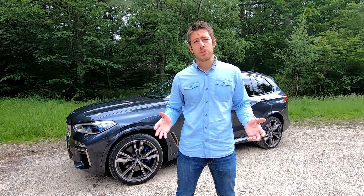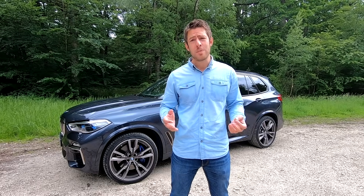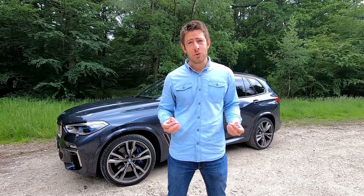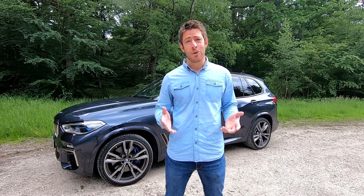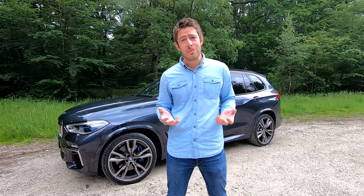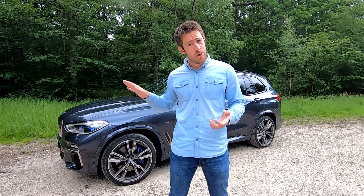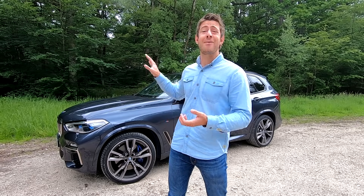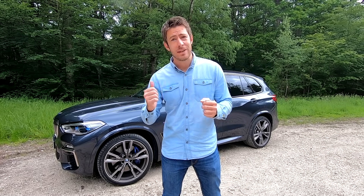BMW n'a pas inventé le concept du SUV mais fait partie des précurseurs. En 1999, ils ont lancé leur premier SUV, le BMW X5, et en 20 ans, 2,2 millions d'exemplaires ont été vendus à travers le monde. C'est un véritable succès pour la marque bavaroise, qui en a profité pour lancer d'autres gammes de SUV : le X1, X2, X3, X4, X6 et aussi le BMW X7. Le modèle derrière moi, c'est le nouveau X5, dénomination G05, la 4ème génération du X5 en 20 ans.